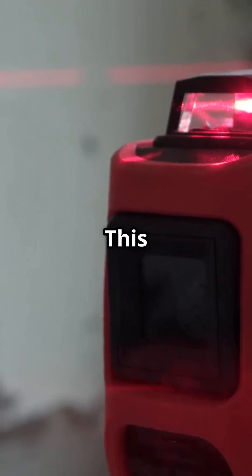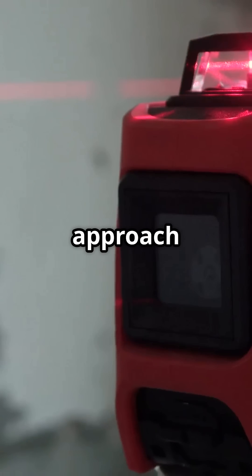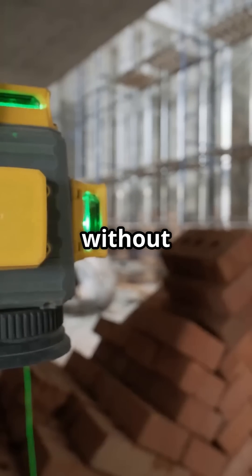Game Changer, Laser Level. This tool has revolutionized the way we approach construction projects. Once you start using one, you'll wonder how you ever managed without it.